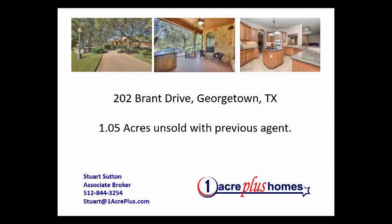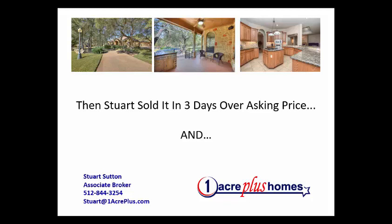This home on about an acre, just over an acre, at 202 Brandt Drive in Georgetown, hadn't been on the market and unsold with a previous agent.